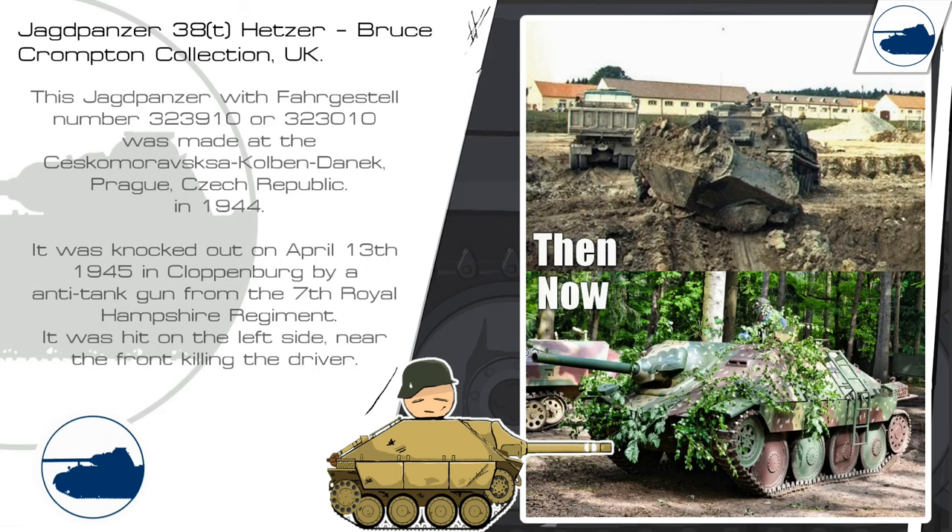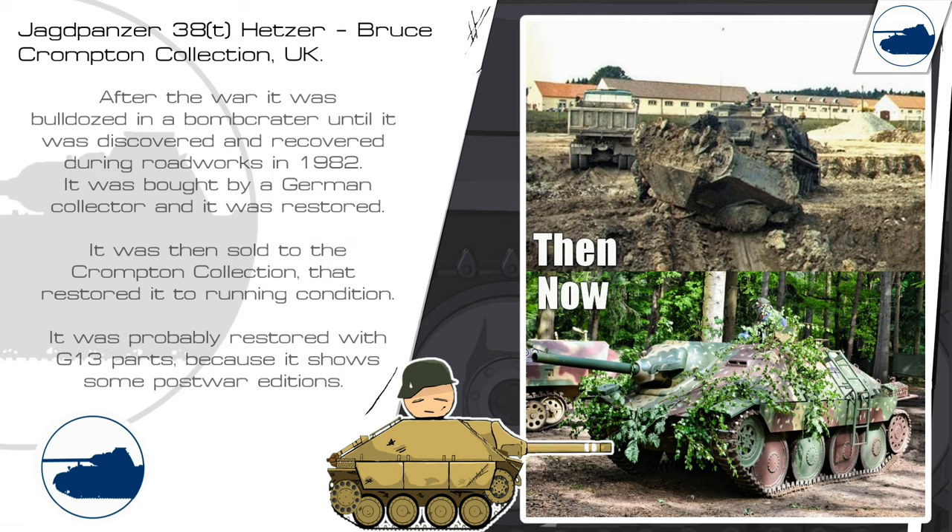The second Jagdpanzer is owned by the Bruce Crampton collection. We don't know the precise serial number, but we do know where it was made and when it was knocked out. It was knocked out on April the 13th, 1945 in Kloppenburg, Germany by an anti-tank gun from the 7th Royal Hampshire Regiment. It was hit on the left side near the front, killing the driver. After the war it was bulldozed into a bomb crater until it was discovered and recovered during roadworks in 1982. It was bought by a German collector and restored, then sold to the Crampton collection and restored to running condition. It was probably restored with G-13 parts because it shows some post-war additions.